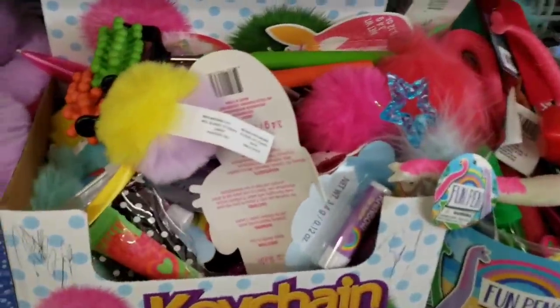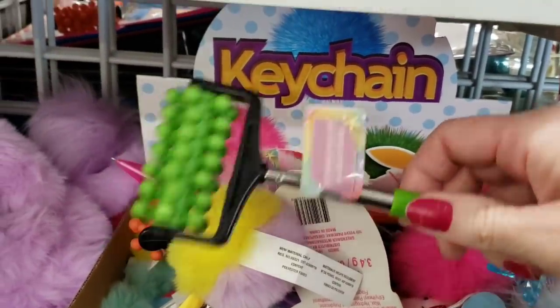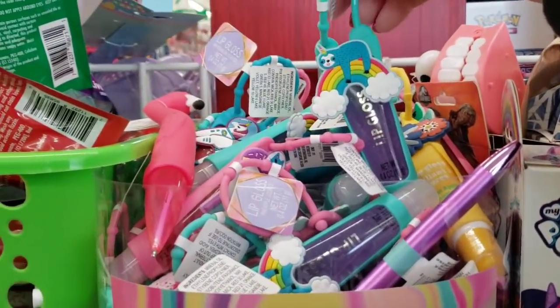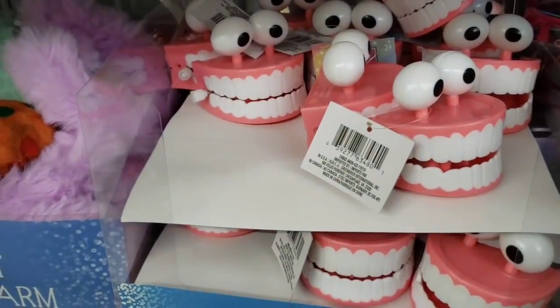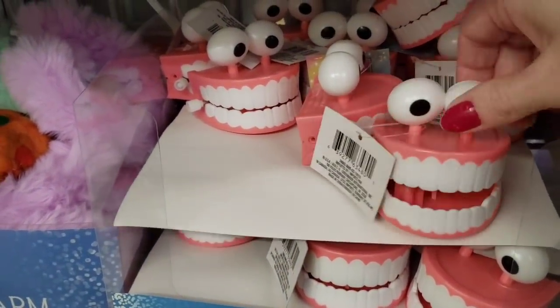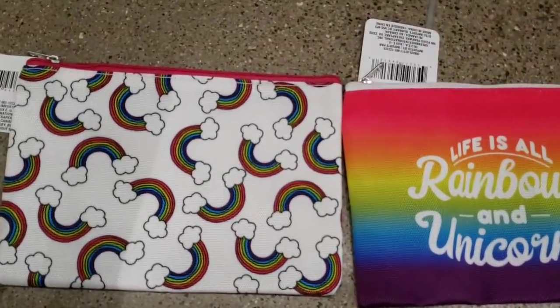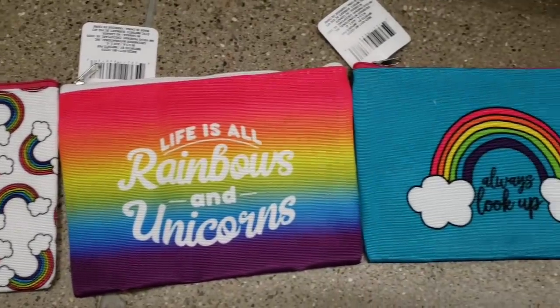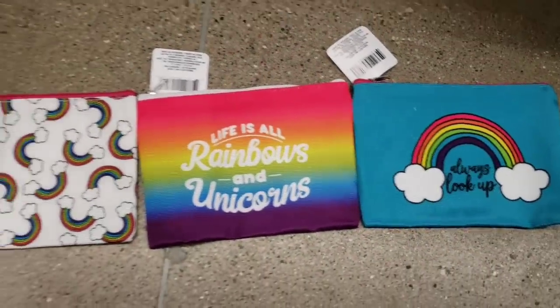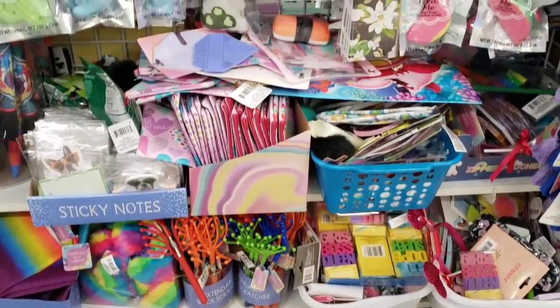Now we're over by the miscellaneous items to see if I notice anything new. I think these are new — these are back scratcher things that extend. Some lip gloss. Here are some chattering teeth in pink. Here are some new cosmetic bags — they have this rainbow one: 'Life is all rainbows and unicorns,' and my favorite: 'Always look up.' More of the miscellaneous items.